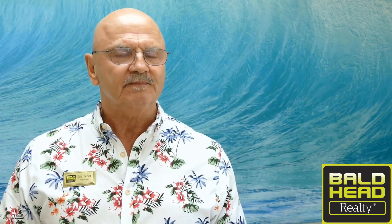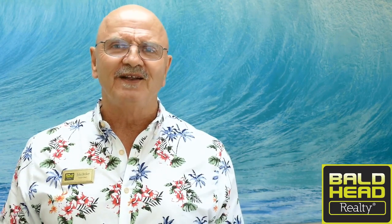Again, I'm John Becker with Bald Head Realty here in Franklin, North Carolina. Thanks for taking some time to be with me today — I hope you enjoyed the video. I really love making these videos. If you like getting them, just subscribe to the channel and every time I do one, you'll get it directly in your email.